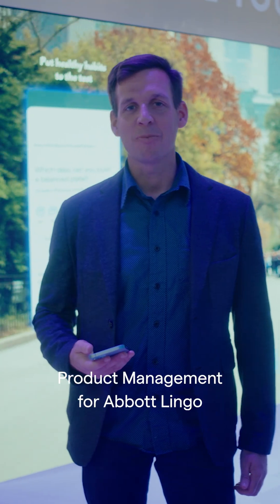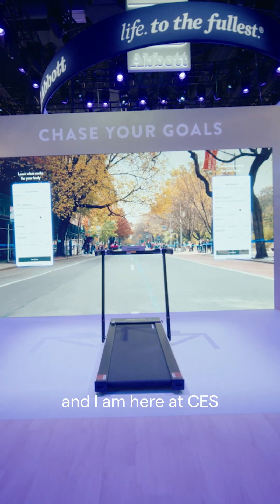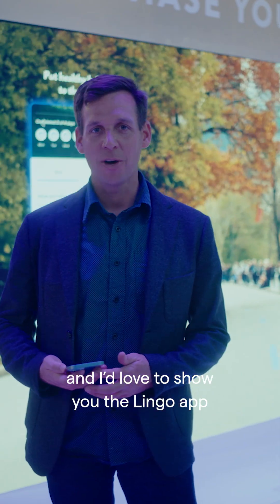Hey everyone, I'm Ben. I'm the Director of Product Management for Abbott Lingo. I'm here at CES and I'd love to show you the Lingo app.